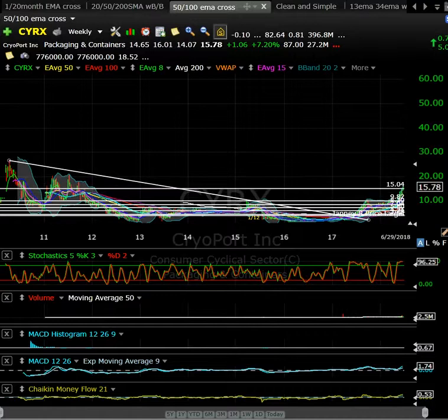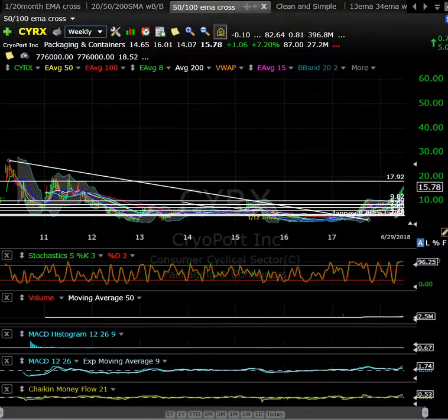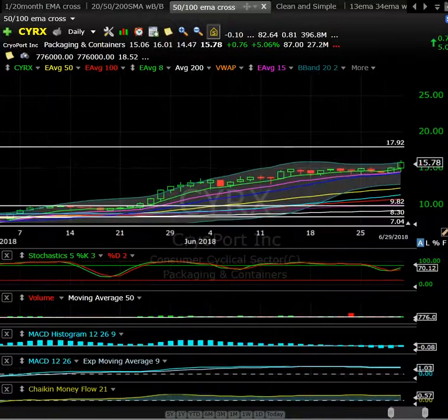Backing out to the weekly time frame puts CYRX at an area of potential price resistance. If it can take out $16 with conviction, I think potentially you get a test up into the $18 area. Worth keeping an eye on as a potential day trading opportunity. It's had a pretty nice run but is consolidating nicely — tight candles looking for a potential move higher.